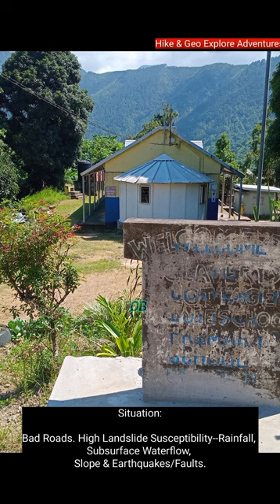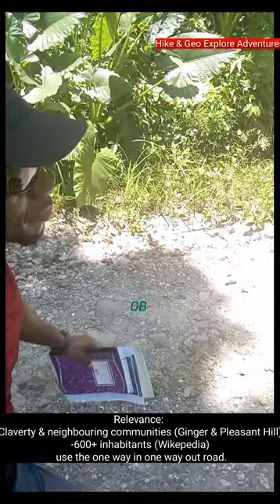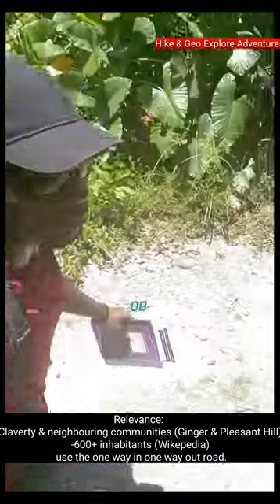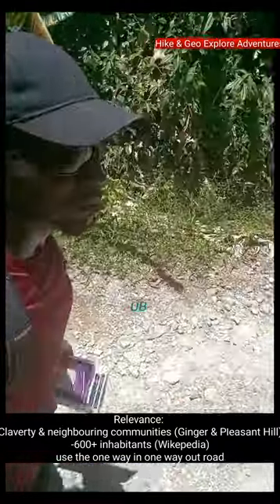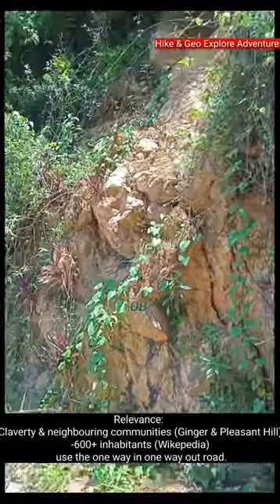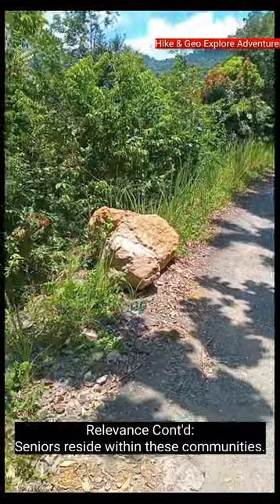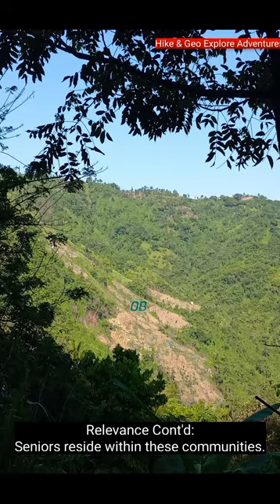The situation includes bad roads, high landslide susceptibility due to rainfall and subsurface water flow, slope, and earthquakes or falls. This is relevant to Clavarty and neighboring communities. Ginger Hill and Pleasant Hill have 600 plus inhabitants according to Wikipedia. These inhabitants use the one-way in, one-way out main road.